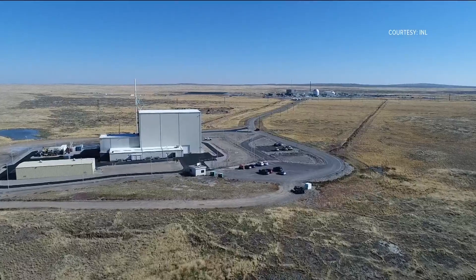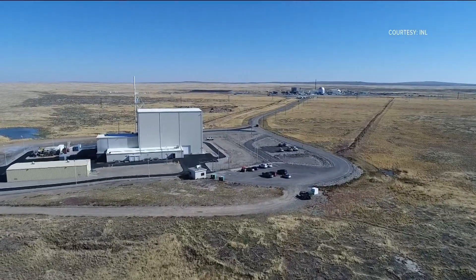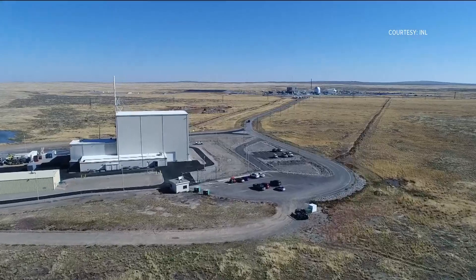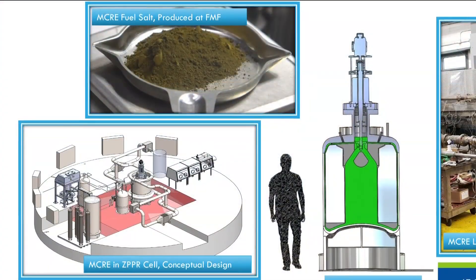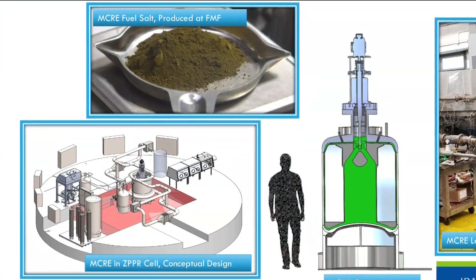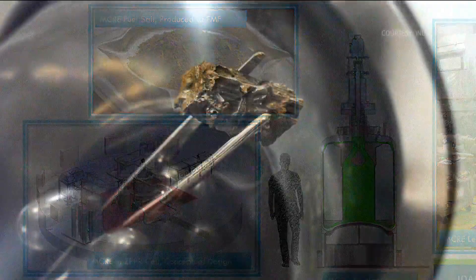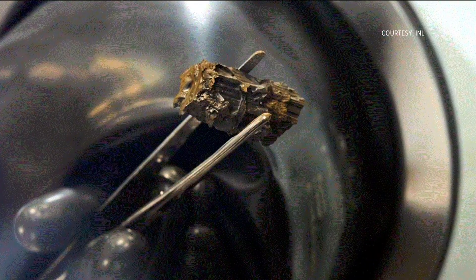This is the birthplace of nuclear power, of our nuclear navy, of nuclear medicine, and we're coming back into that. Researchers at the INL have found a new recipe for power through their molten chloride reactor experiment, testing a new type of nuclear reactor using fuel that's made of a mix of uranium and two-thirds molten chloride salt.